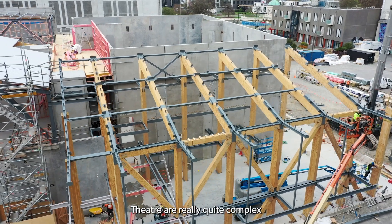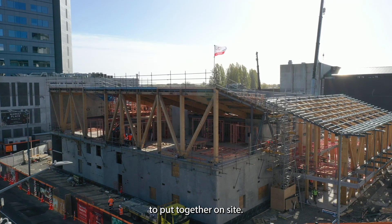Mass timber buildings like the Court Theatre are really quite complex to put together on site. My name is Johan Betz, I'm the principal at Offsite Design.